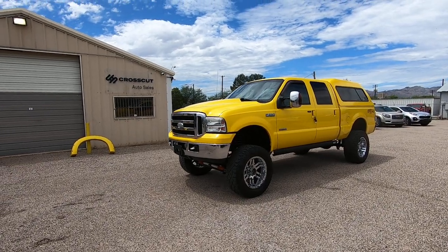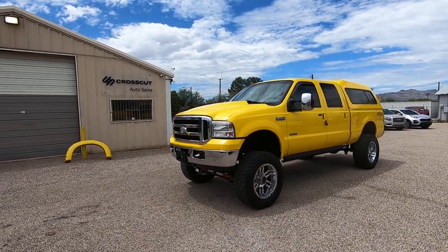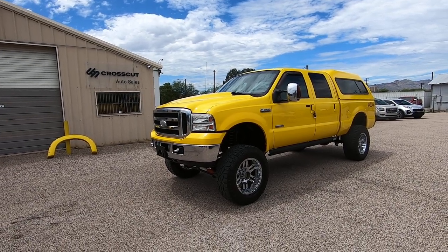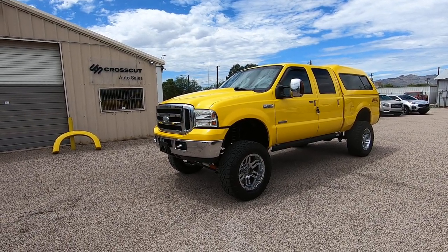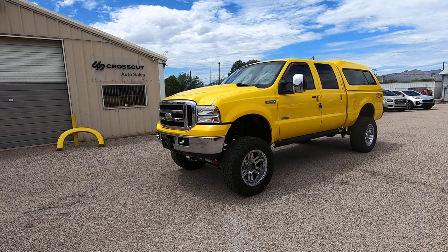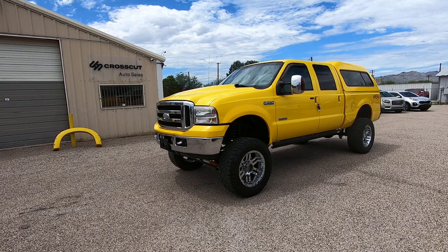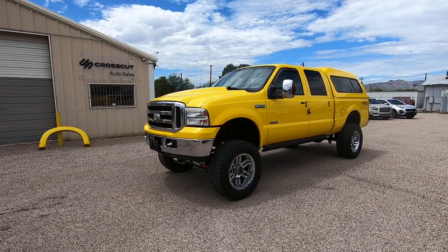This is Roger with Crosscut in Tucson, Arizona. We're selling this truck. It is a 2006 Ford F-250 Crew Cab Short Bed. It's got 127,840 miles on it. It is a 6.0 turbo diesel, 4x4, Lariat Amarillo edition. Very rare truck.